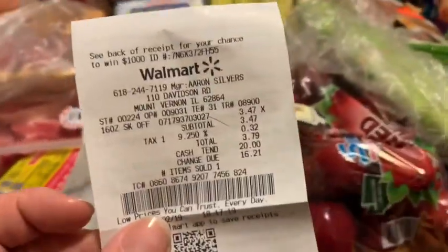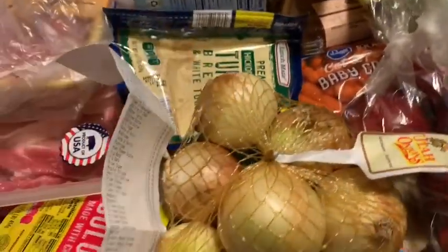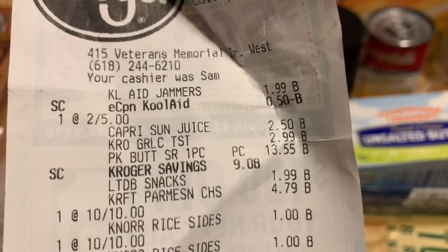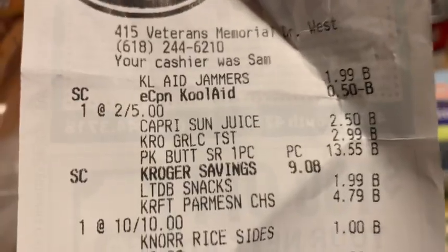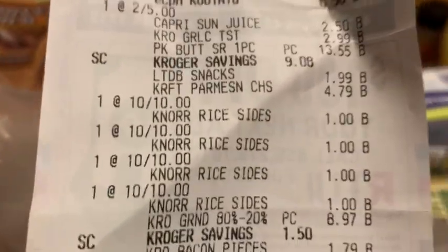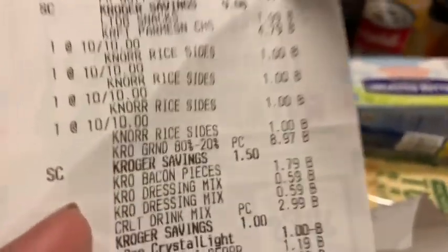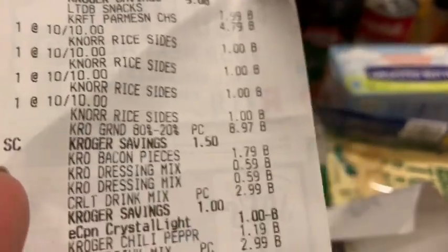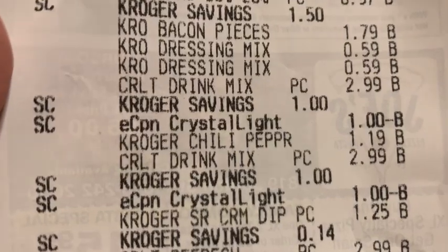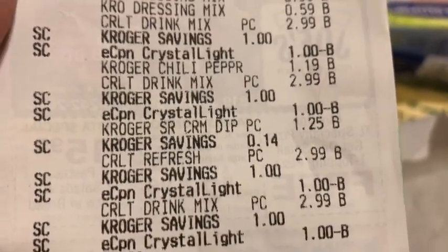At Walmart I did buy some fingernail polish remover, which came out of my miscellaneous. On the Kroger receipt - the Kool-Aid Jammers were $1.99, there was an e-coupon for $0.50. There's the Capri Sun at $2.50. The Knorr rice was $10 for 10, so they were a dollar each, but the e-coupon for Knorr Select didn't apply to those. It was a buy-three-get-one-free deal but it didn't work. The Crystal Light was $2.99 and there was an e-coupon for a dollar off, so I got it for $1.99 and I got four of those - you could get up to five with the coupon.